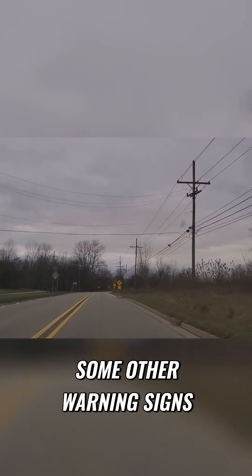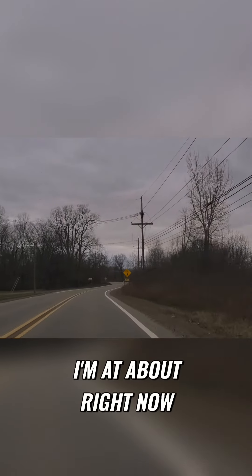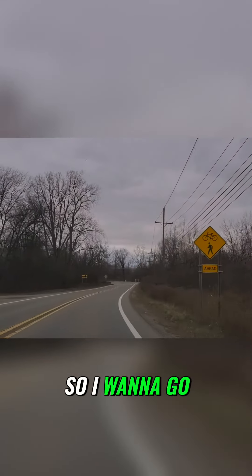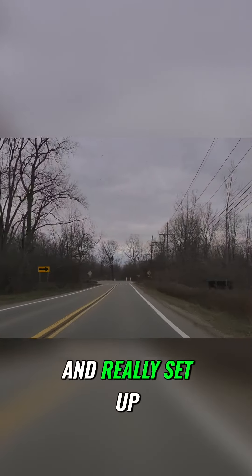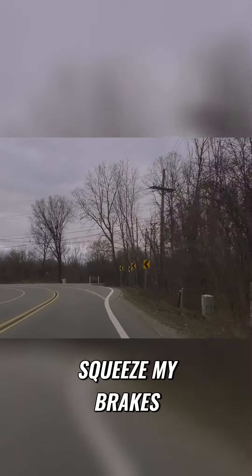We have some other warning signs up here, and I'm giving you advice. I'm lifting my foot. I'm at about 30 right now, so I want to go into this turn and really set up a nice exit out. I want to go in slow and squeeze my brakes.